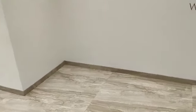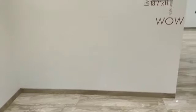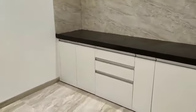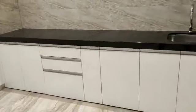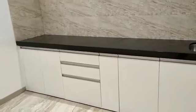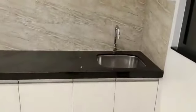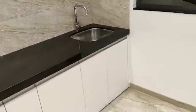This will be your dining area, your dining space. And this is a covered kitchen with granite platform. This is your dry balcony.